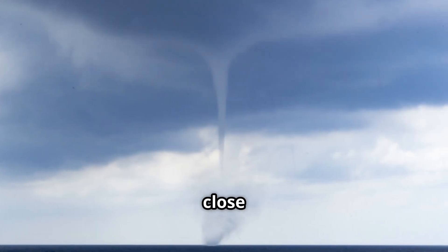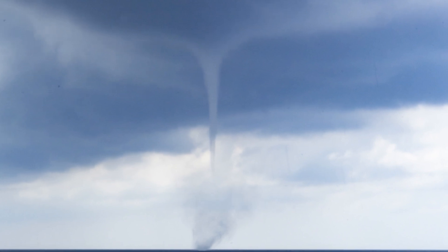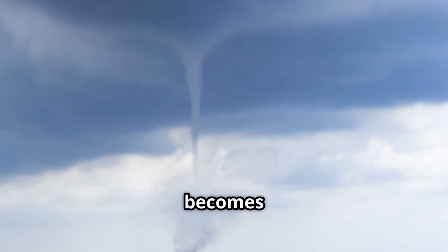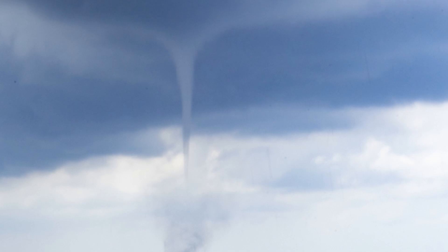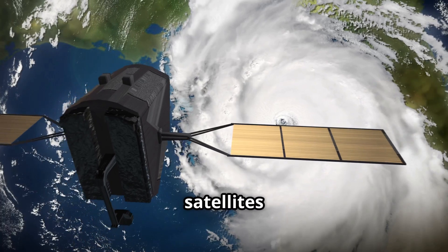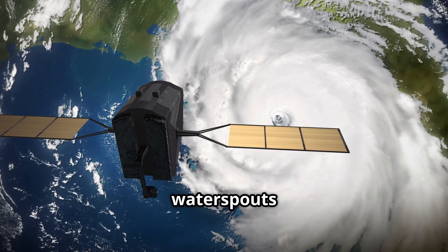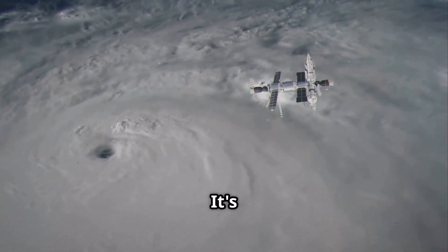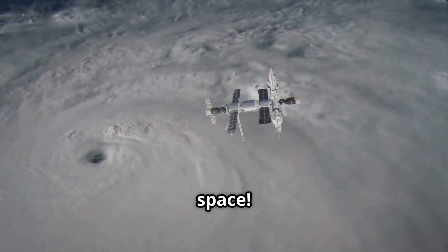Waterspouts often form close to coastlines, and if a tornadic waterspout hits land, it becomes a tornado — beach day just got a lot more interesting. Modern satellites can sometimes detect waterspouts by cloud shadowing and sea surface disturbance patterns. It's high-tech weather watching from space.